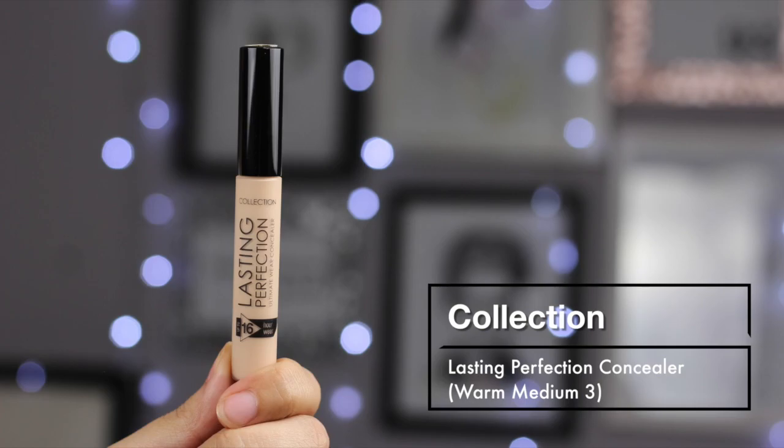The other products from the UK that I bought - besides the Maybelline foundation - include this concealer. A lot of people from the UK or people who've tried this rave about it. This is the Collection Lasting Perfection Concealer. A lot of people swear by this concealer, but many also hate the fact that it only has a few shades, which sucks. I bought Warm Medium Number Three. I think they only have like four or five different shades, which is - I mean, what's the deal? I hope they expand their shade range, but nonetheless I'm still very excited to try this.